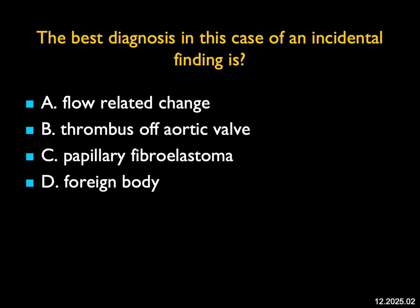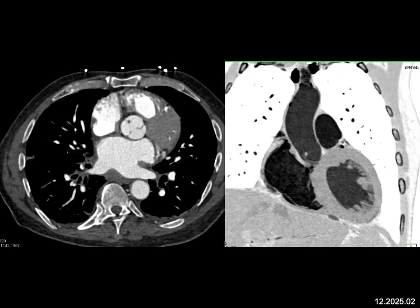The best diagnosis in this case of an incidental finding — you can see this little dot coming off the aortic valve leaflet, which you see on the 3D rendering going upward into the lumen, and it's coming from the aortic valve. It's not a flow-related change, and it's not a foreign body. The differential typically is thrombus off the aortic valve versus an unusual tumor, which occurs classically here — a papillary fibroelastoma. Typically, when you have thrombus, it extends down into the chamber.